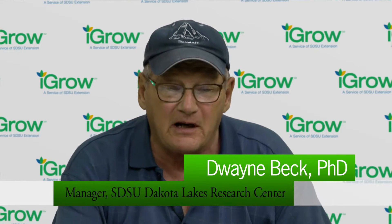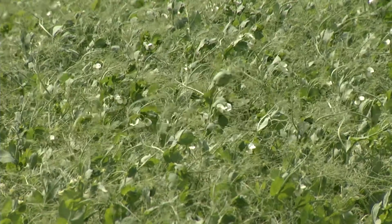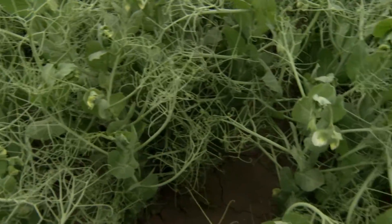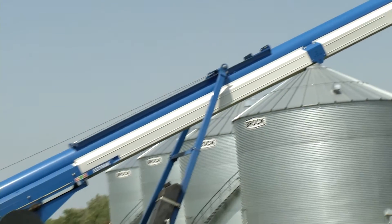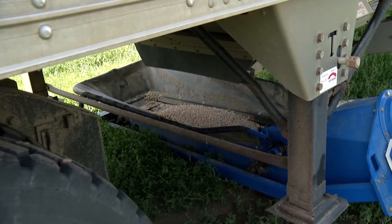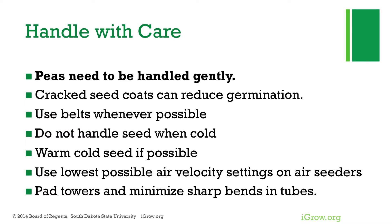Peas are large seeded, which means they need a lot of moisture to germinate. We like to plant them one and a half to two and a half inches deep so they can get enough moisture. We want 350,000 pure live seeds, so get a good germination test and seed count before you start. If they're not thick enough, they can't knit together and help each other stand up — you should have about eight plants per square foot. Handle peas with care: don't handle them when it's cold, and use belts not augers.